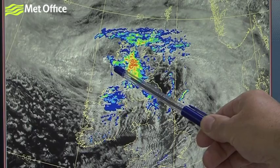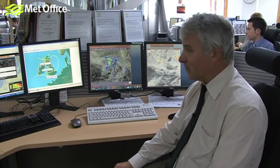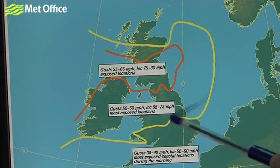The strongest winds are on its southern flank and the heavy rain is starting to accumulate now over parts of western Scotland. This graphic shows the area of heaviest winds.